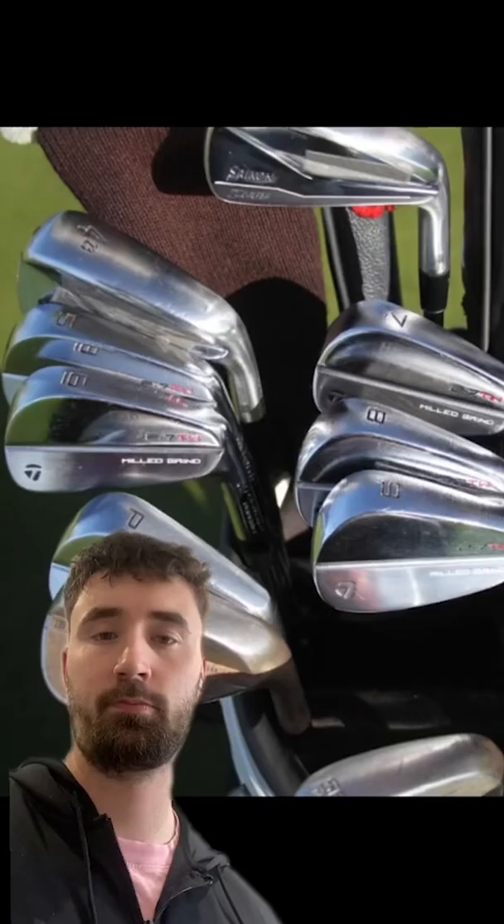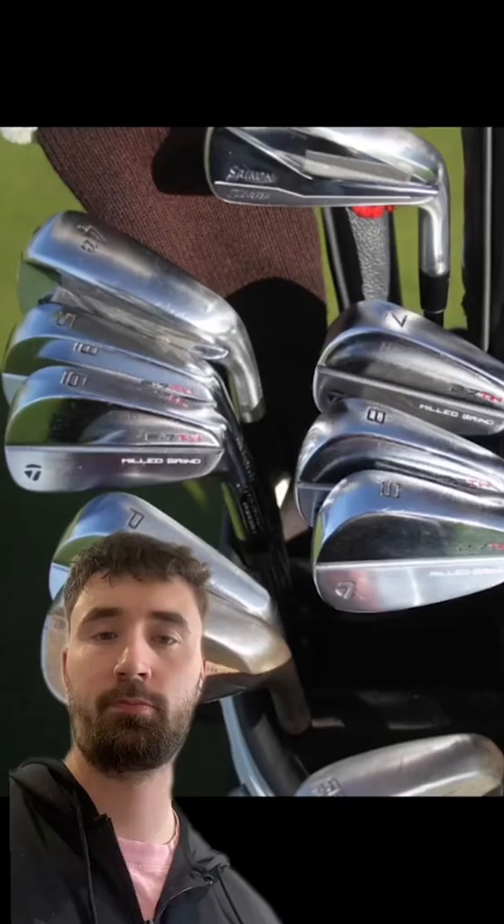His irons are the TaylorMade P7MCs from 5 to pitching wedge, and then he has three Titleist Vokey SM8 wedges. Finally, his putter is a Scotty Cameron Select Tour type — a very fancy putter and a pretty nice bag for Scotty overall.